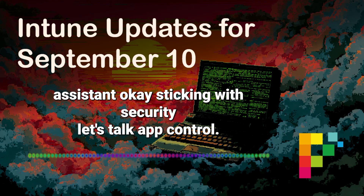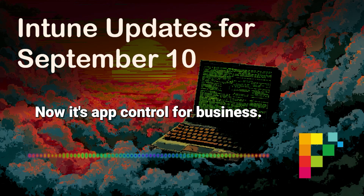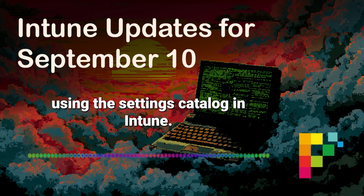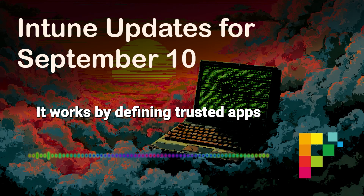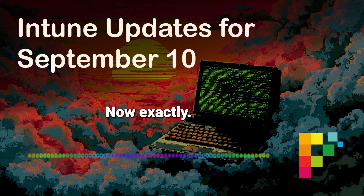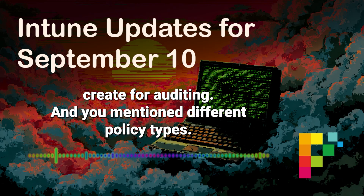Sticking with security, let's talk app control. Remember WDAC — Windows Defender Application Control? Now it's App Control for Business, and it's getting easier to manage and more granular — also public preview. You can now create and manage these App Control for Business policies using the settings catalog in Intune. It works by defining trusted apps based on signatures, hashes, and paths, and blocking untrusted code. The flexibility is in how you apply it. You can manage it through the settings catalog now, and it logs everything — every execution attempt, allowed or blocked — great for auditing.